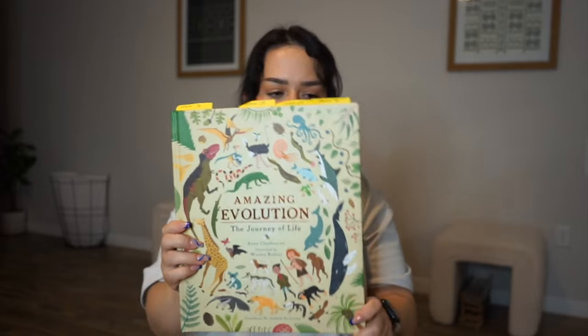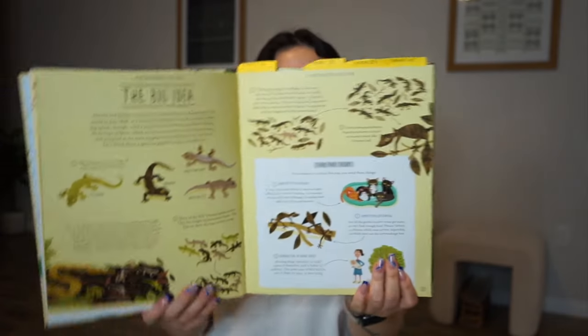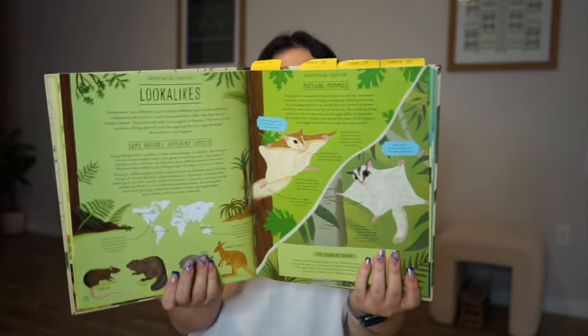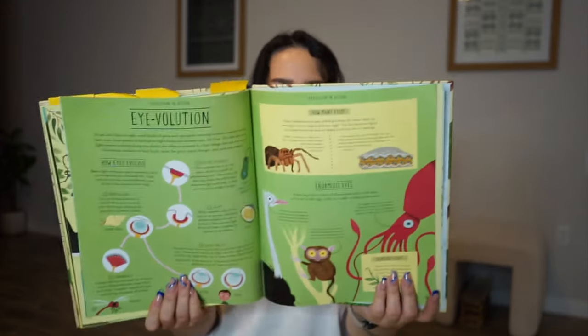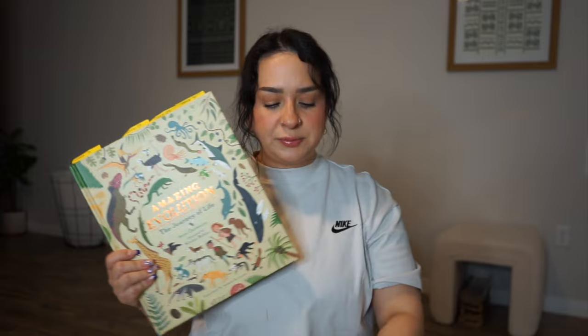These next three are science-based. The first is this amazing evolution book — it's a beautiful book called 'The Journey of Life.' It asks: what makes a fish a fish? Why do giraffes have such long necks? How can all living things — plants, tigers, mushrooms, dragonflies, octopuses, and humans — be related? Evolution holds the answers to these and many more questions about life on Earth. This has been our go-to science book about evolution; we used it two years ago and are cycling back around.